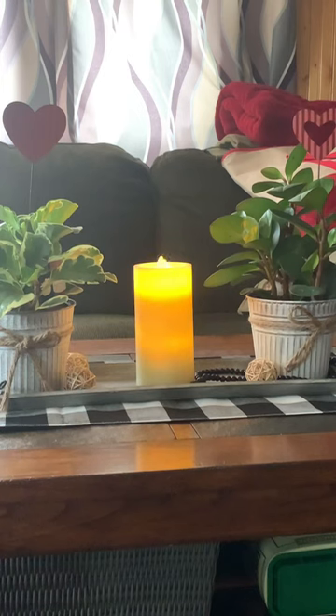Water wick candles. You might want to look around on the internet. They run about 50 bucks, but they're pretty nice, though.